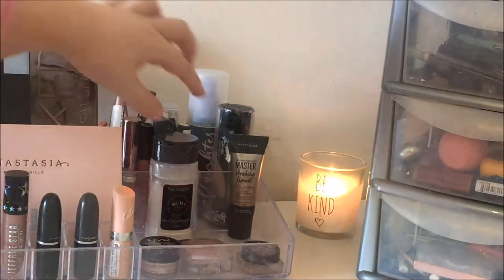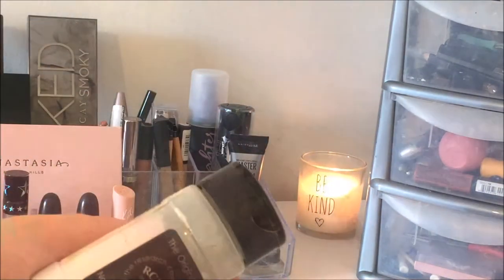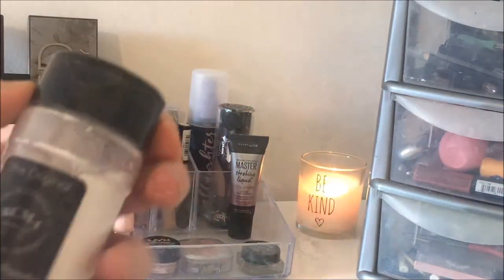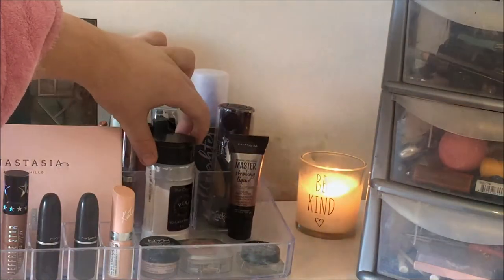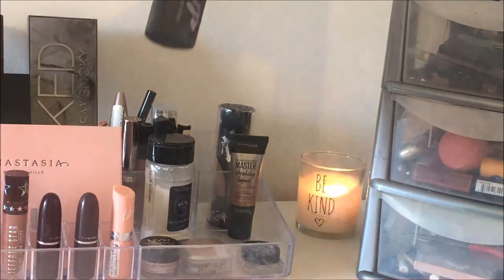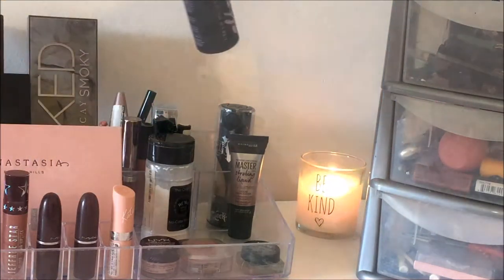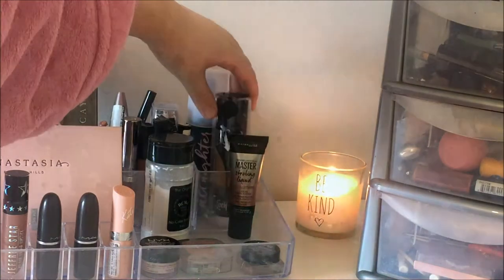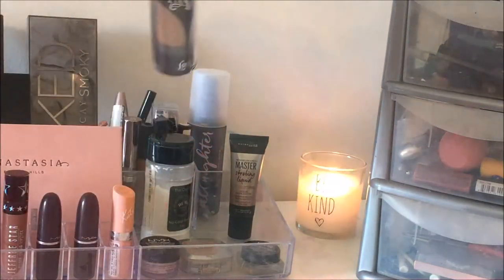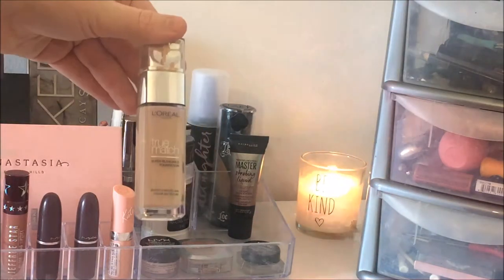I've got the RCMA No Colour Powder. I actually don't like this that much — it makes a mess — but I'm trying to use it because I tried so hard to get it, so sometimes I set my eyes with it. At the back I've got the All Nighter Set and Spray from Urban Decay, which is a pretty recent purchase. I have the Kat Von D Lock It Tattoo Foundation in the shade Medium 52 — that's for my tan shade.